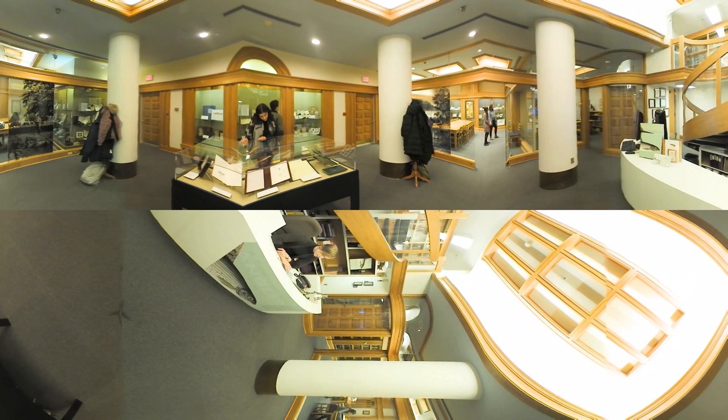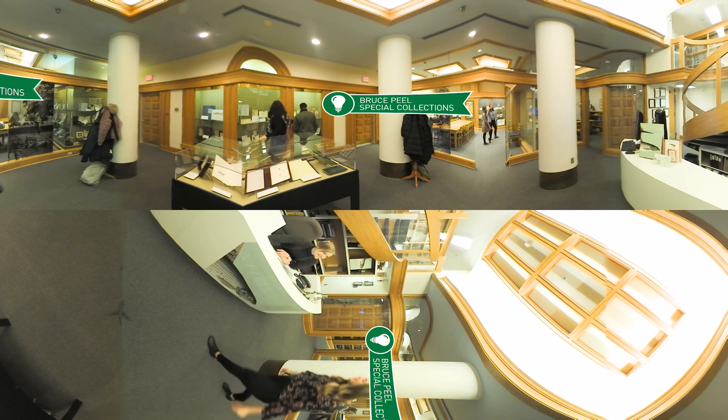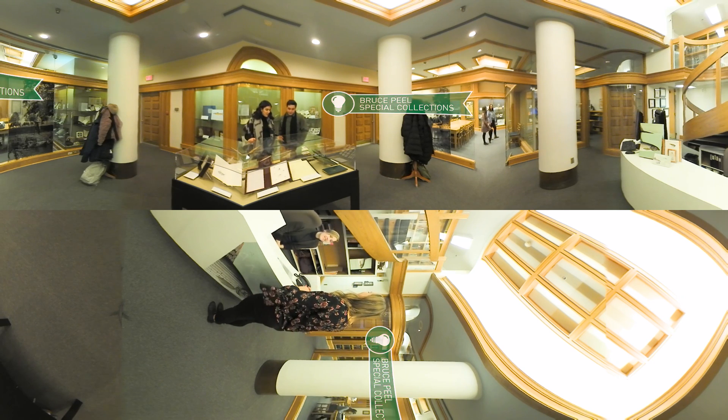You've arrived at the Bruce Peel Special Collections Library, home to more than 100,000 rare books and a significant collection of archival materials. These items are so rare and precious that we have them secured in a climate-controlled storage space.